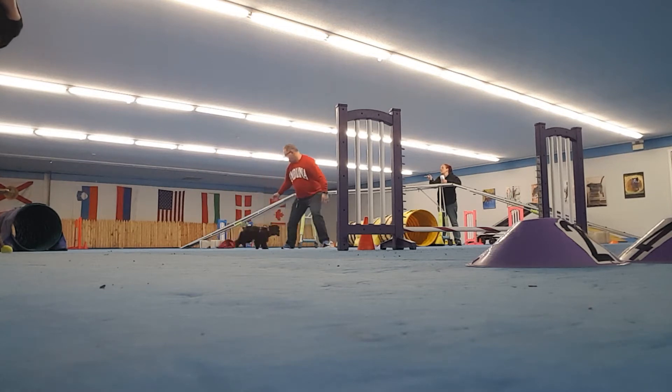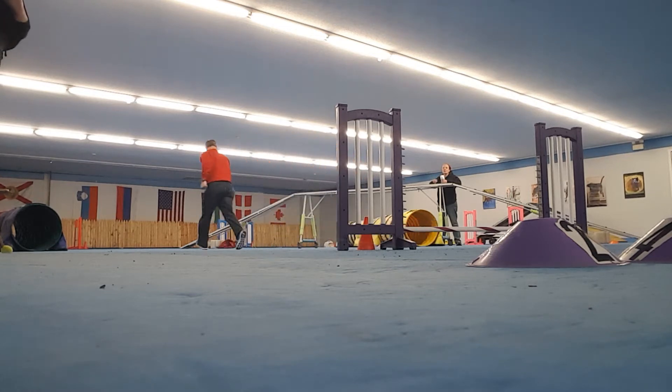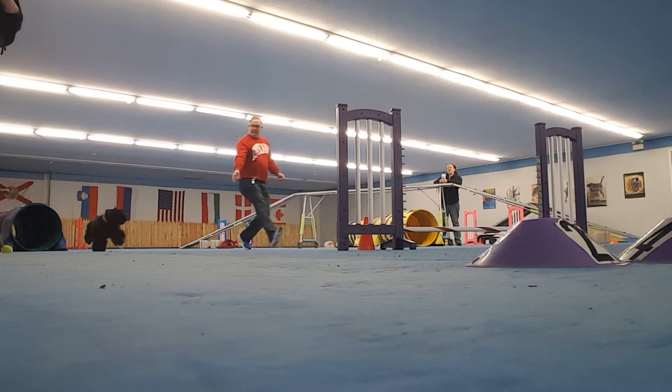You're starting at the tunnel — the green tunnel. Penny, over here. Oh, look what I found. She's so fast.